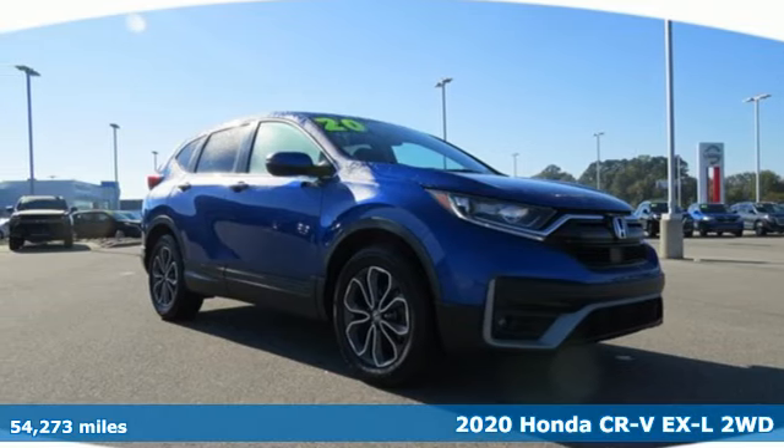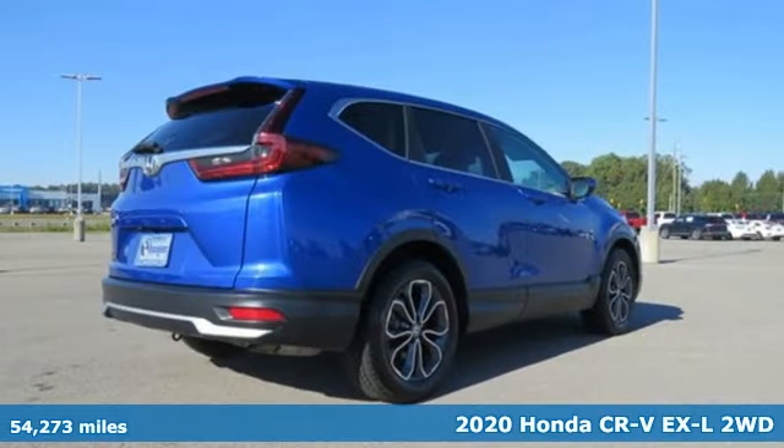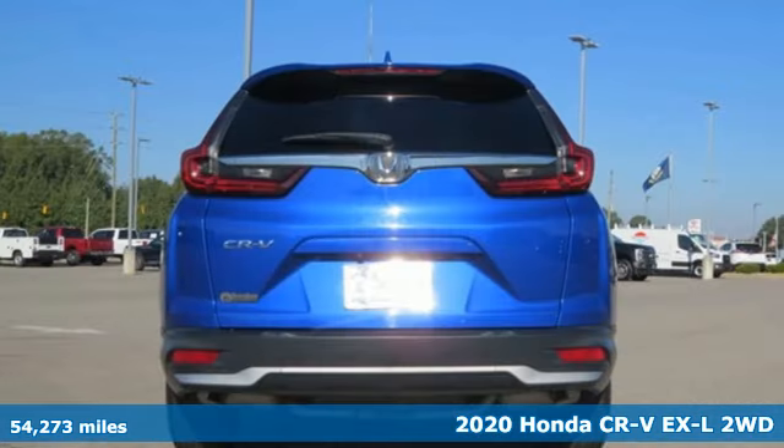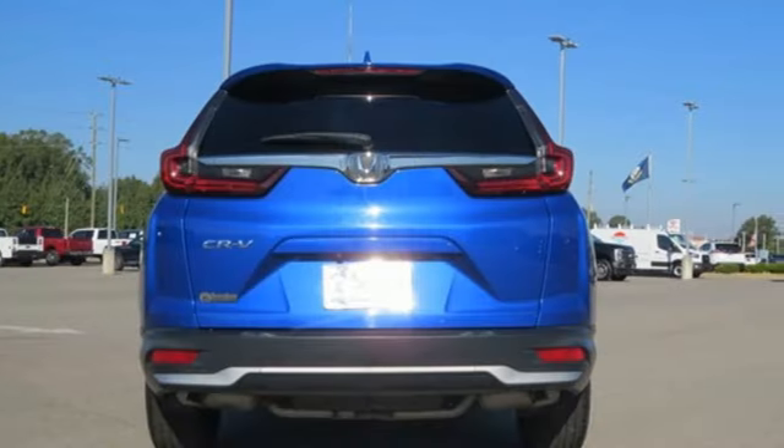It's a 2020 Honda CR-V. Check out this CR-V's fuel efficiency numbers, safety measures, and cargo capacity — and you'll be glad to drive it for the long haul.